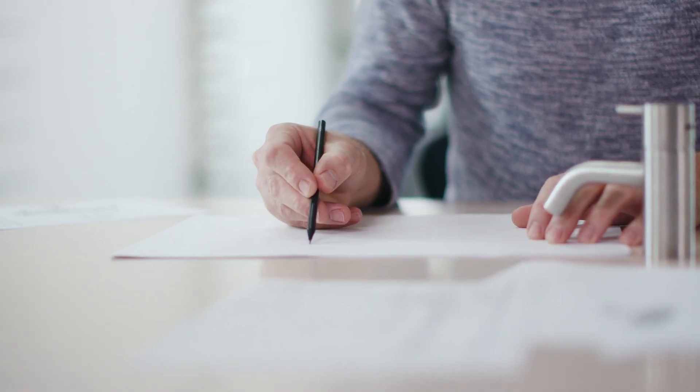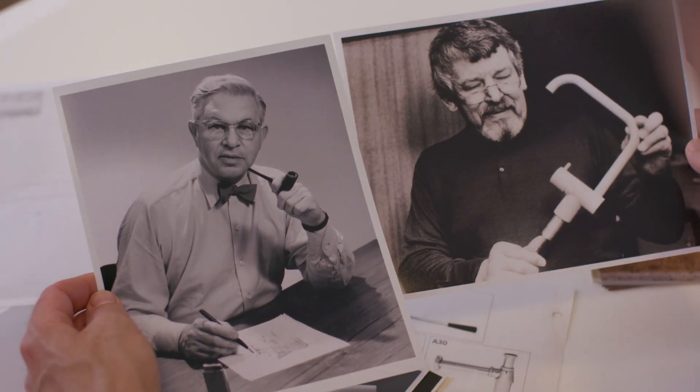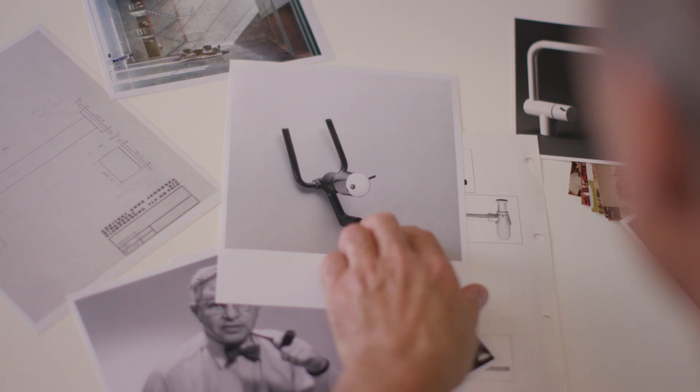Design is a part of Danish heritage. Geometry is very important to us. Vola is the creator of the modern-day tap. The original design by Arne Jacobsen and Werner Overgaard goes back to the 60s.